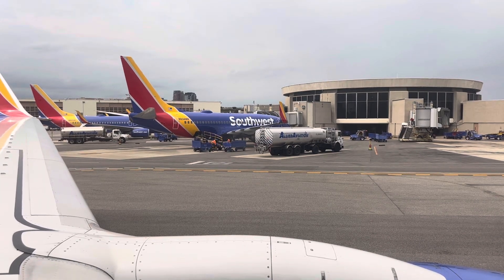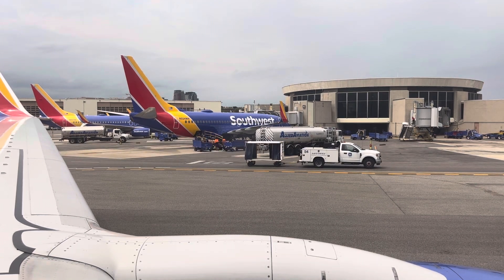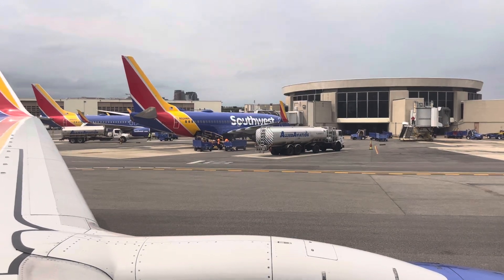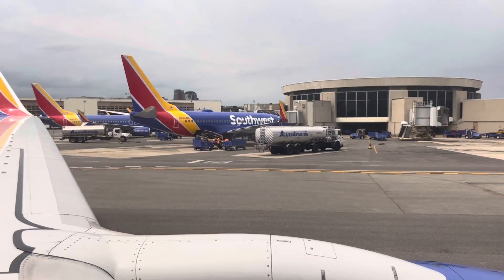Federal aviation regulations require passenger compliance with the lighted passenger information signs, posted placards, and crew member instructions, including information on seat belts and smoking. The consumption of your own alcohol is strictly prohibited on this and any Southwest Airlines flight — so if you brought it with you, keep it stowed and keep it closed.